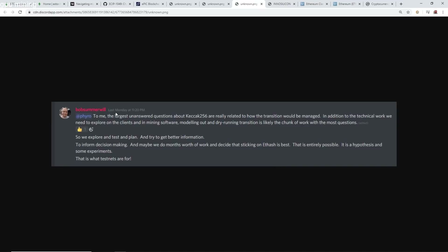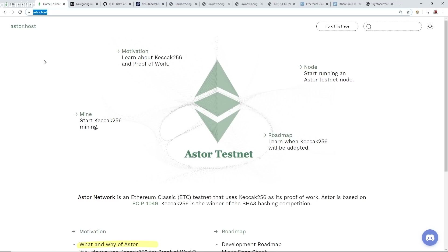One last quote from Bob Summerwill on February 10th on Discord: 'The largest unanswered questions about Keccak-256 or SHA-3 are really related to how the transition would be managed. We need to explore modeling and dry-running the transition. We explore and test and plan — maybe we do months of work and decide that sticking on ETHash is best. That is entirely possible. It is a hypothesis and some experiments. That is what test nets are for' — which is the Astor testnet at astor.host.